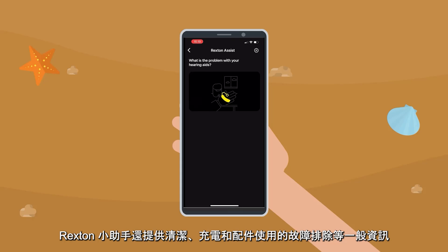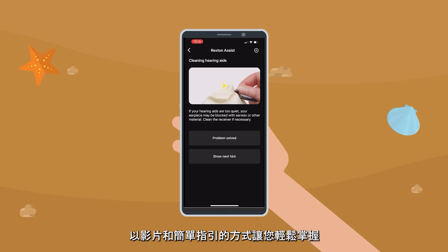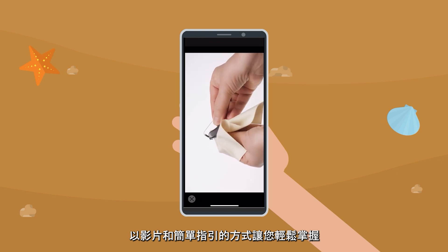Rexton Assist also provides you with troubleshooting and general information about how to clean, change, or use accessories — all in an easy way through videos and straightforward guidance.